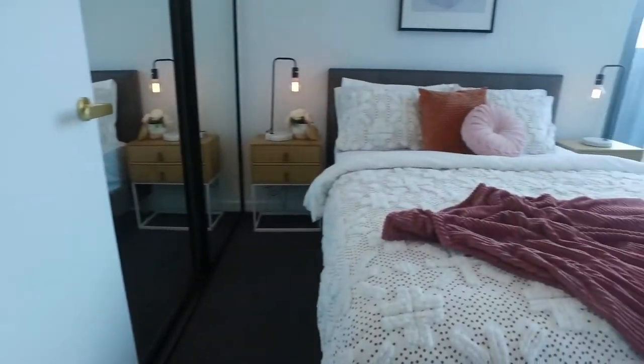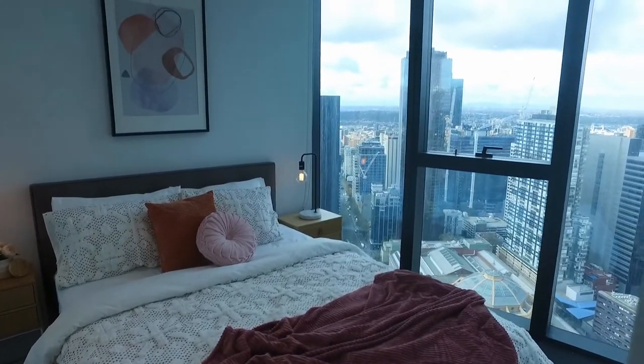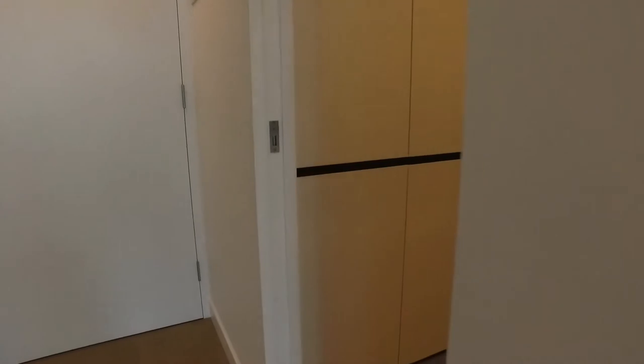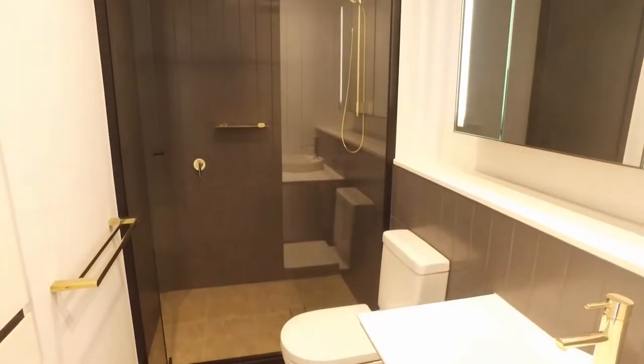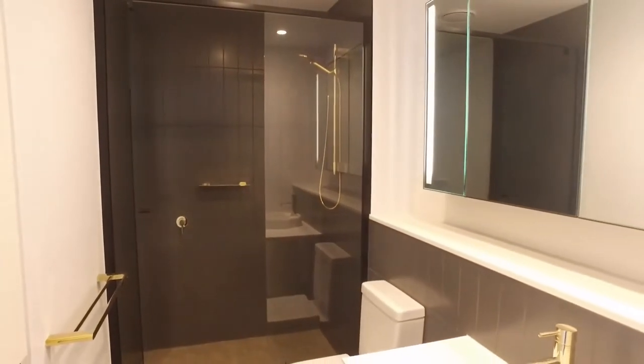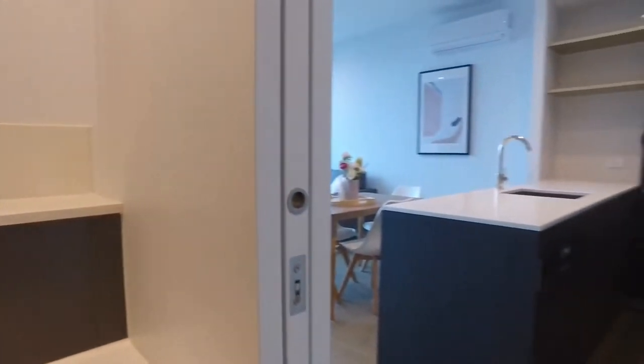The master bedroom is an excellent size with built-in robes, and as you can see it also benefits from those floor-to-ceiling windows. The central bathroom has a walk-in shower, good storage, and is very well finished. It's also got a Euro laundry, which is the spot for your washing machine.